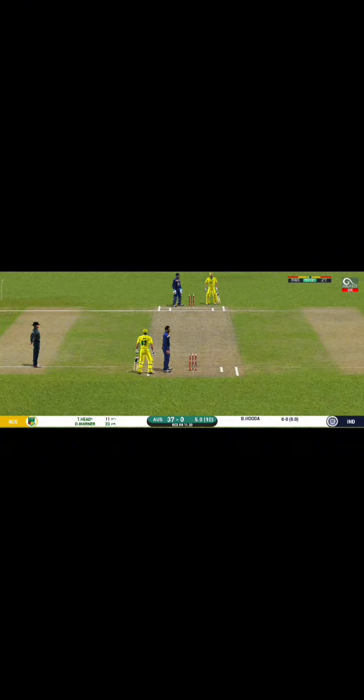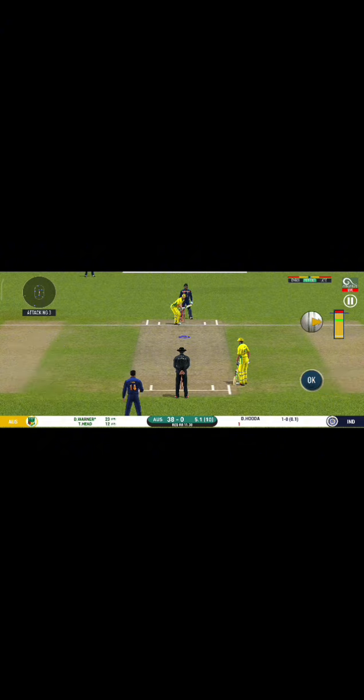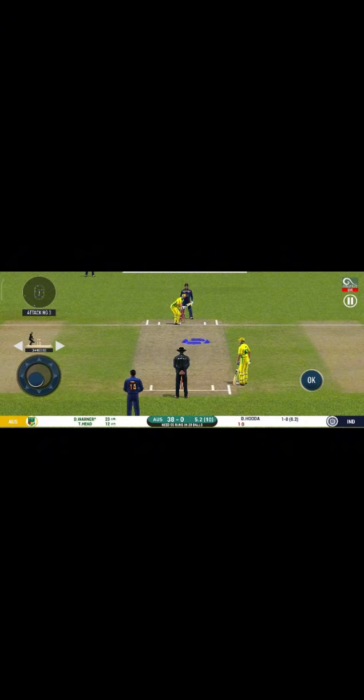Cover — that is a very quick single taken. That is excellent running between the wickets. The bowler is bowling from his favourite end. That's it straight to the fielder. The captain has been good with the field placement.